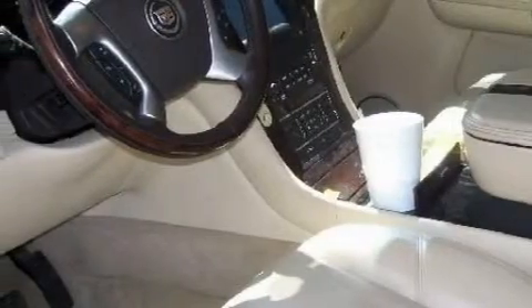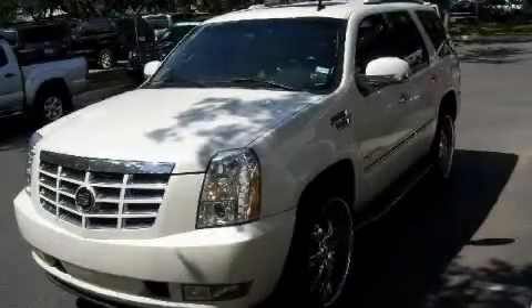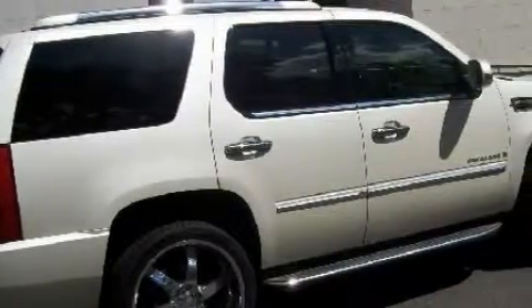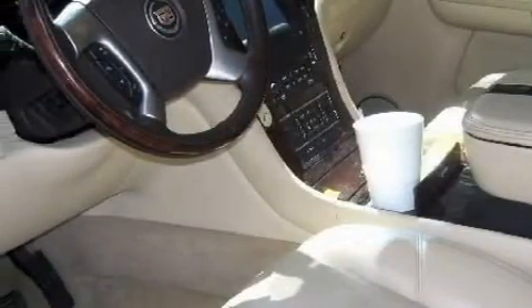Its top features and packages include an information package, adjustable driver pedals, memory settings for the driver's seat positions so you can recall your favorite position with the push of one button, leather seats, a power rear liftgate, cruise control, a DVD video player, a 10-speaker audio system, a low-tire pressure indicator, traction control and stability control systems, and this automobile's stylish design always looks great.